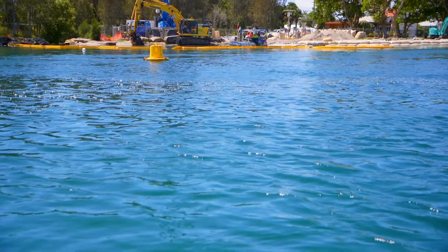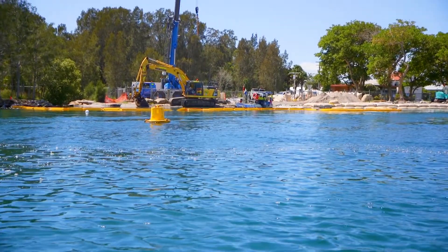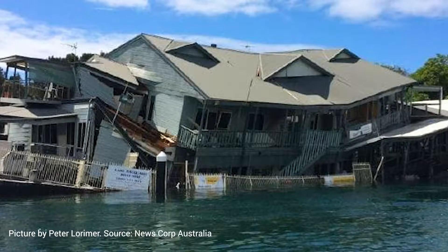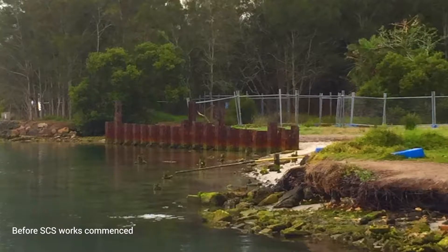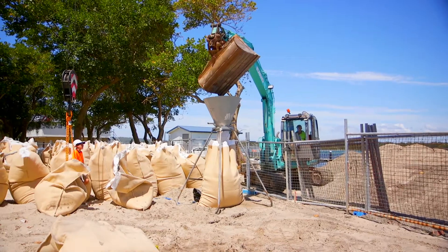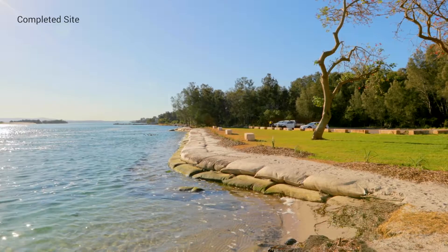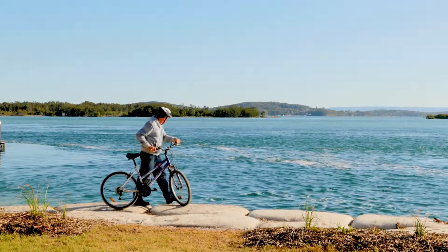Soil Conservation Service came on board during the construction phase of this project after a lengthy design and informative reporting phase. Previously a restaurant on this premises, on Crown Land, became unstable, fell in the water, and as a result Crown Land had to do some remediation works to stabilise the foreshore and provide amenity for the public. Soil Conservation Service has constructed a sandbag revetment wall here in conjunction with a groin structure at the end of it, looking to provide temporary stabilisation to the foreshore and also provide public amenity to the area.